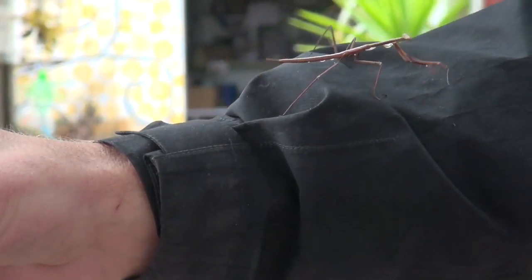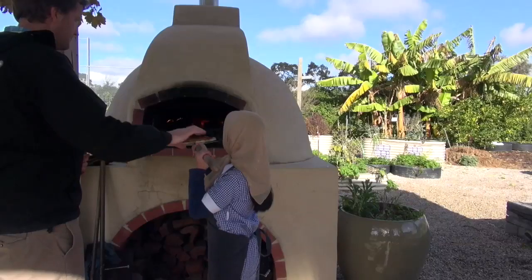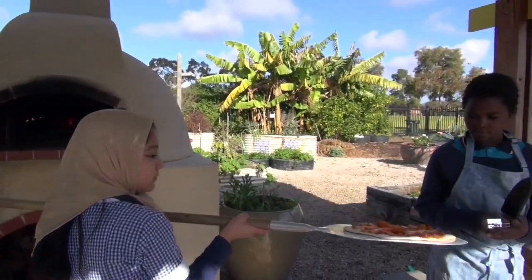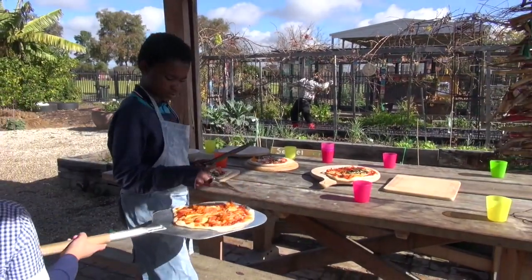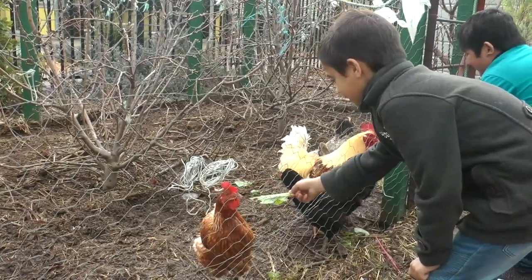Outside of the kitchen garden program, studios can come in and use the space for their own science, investigation or inquiry whenever they want. It's also used outside of school hours sometimes for meetings from community groups, or people that want to come in for tours. We recently had a film crew come in and do some other things as well. The space is also open at recess and lunch, and there's always students in here investigating, looking at the pond or the chickens, and sometimes trying to feed the chickens a little too much.